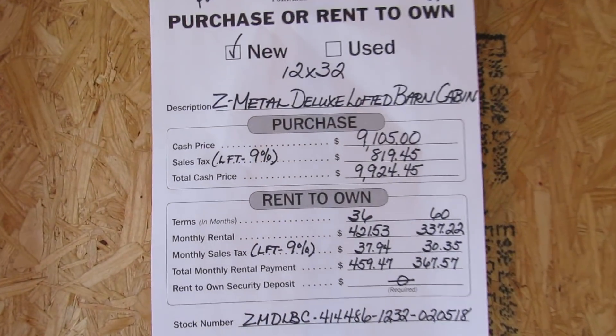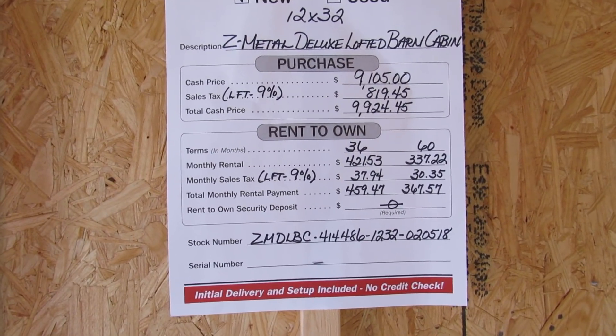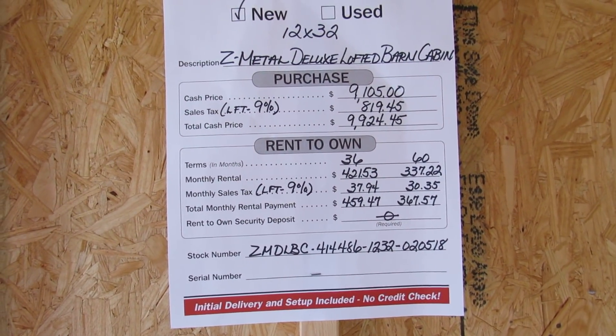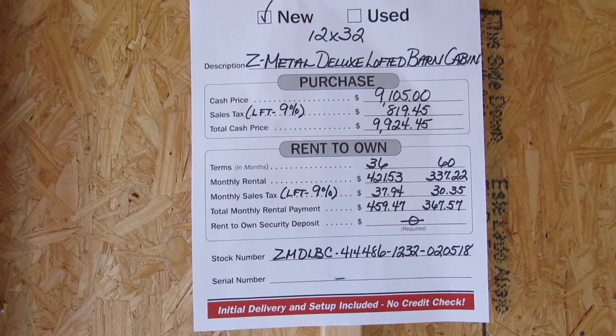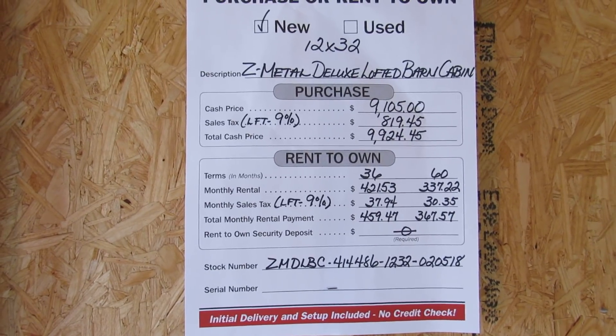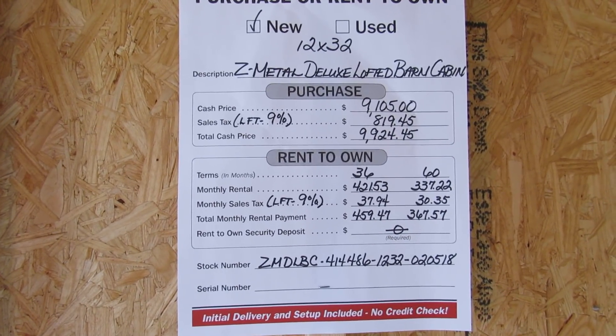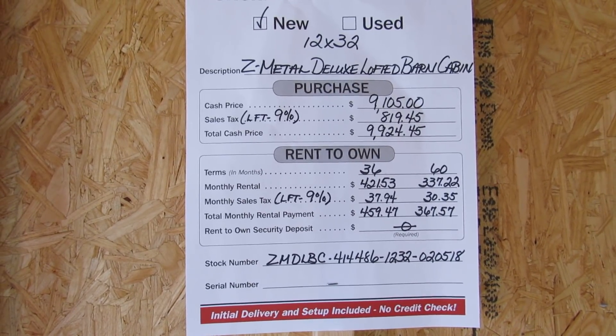Let's go over here and look at the price sheet. There's the other 2 by 3 window and there's the price sheet. Cash price available. We can also do a 36 or 60 month rent-to-own on this building with no security deposit. All that's required for the rent-to-own — they do not do any credit checks — is some form of picture ID, two personal references, and your first monthly payment. And that's it.